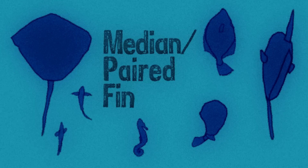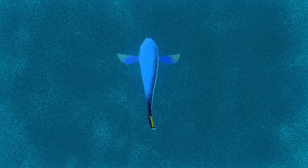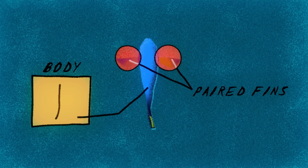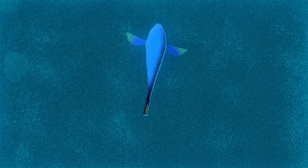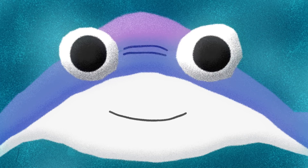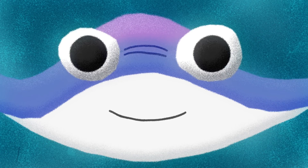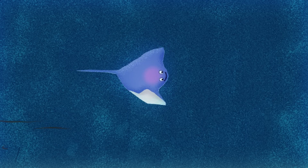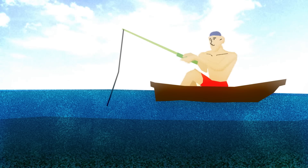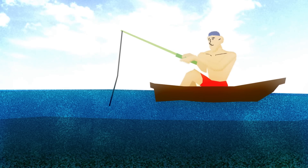The second major fish group relies on median and paired fin motion, meaning they're propelled through the water predominantly by their fins. Fins allow fine-tuned movement at slow speeds, so this propulsion is typically found in fish that have to navigate complex habitats. Bottom-dwelling fishes like rays fall into this group. Using their huge pectoral fins, they can lift themselves swiftly off the seafloor, which allows them to inhabit shallow seas without being buffeted about by waves.